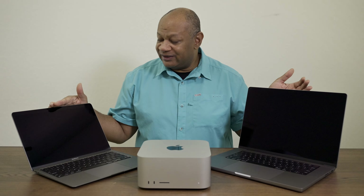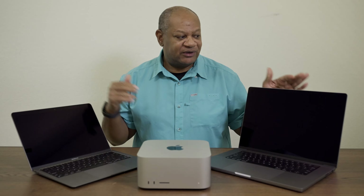These are my M1-based machines: the M1 MacBook Air, the M1 Max MacBook Pro, and the M1 Ultra Mac Studio. There's one missing in between, and we're going to talk about that today.